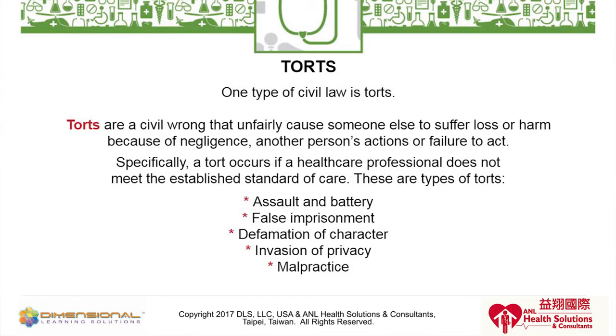Malpractice is always the biggest concern for healthcare providers, not just nurses. It occurs when you fail to provide proper healthcare treatment — professional negligence — leading to substandard treatment that results in injury to a patient. A perfect example would be an OB-GYN who doesn't make the decision to perform a cesarean section when the mother or baby is in distress; they can be sued for malpractice. We'll move on next to some legal scenarios to further explore these possibilities.